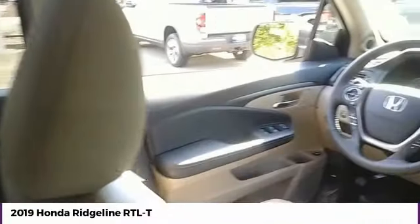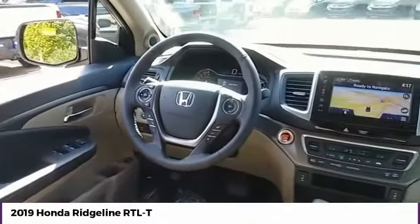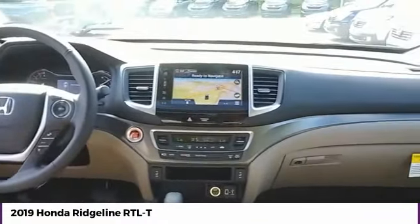Moonroof, air conditioning, power steering, HomeLink garage door opener. Come take a test drive today.